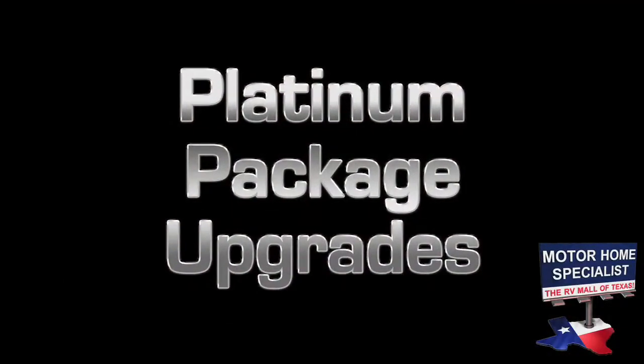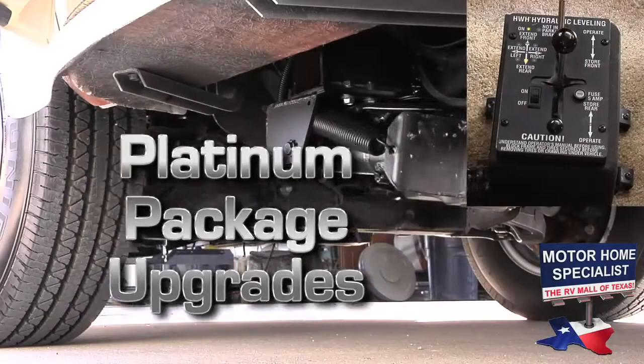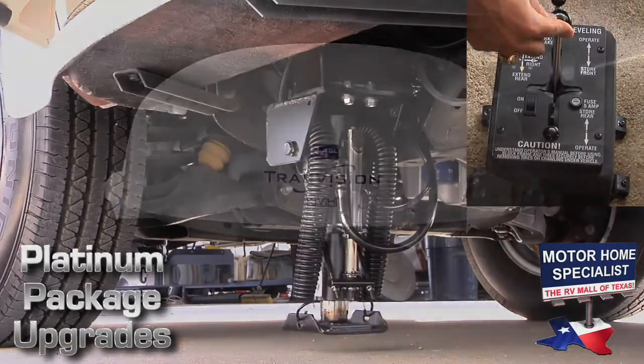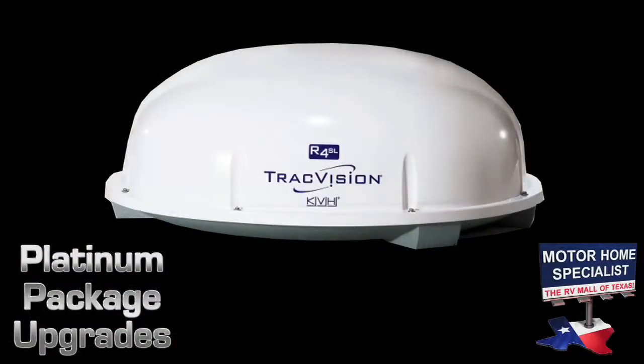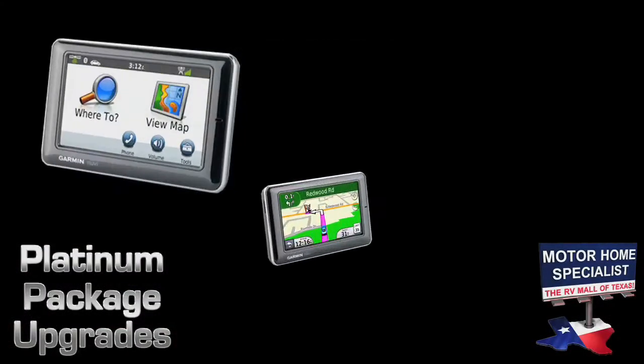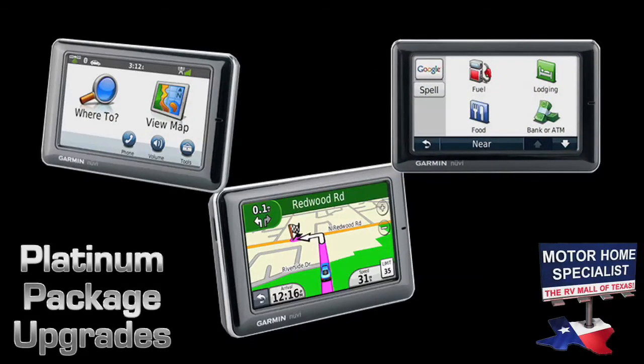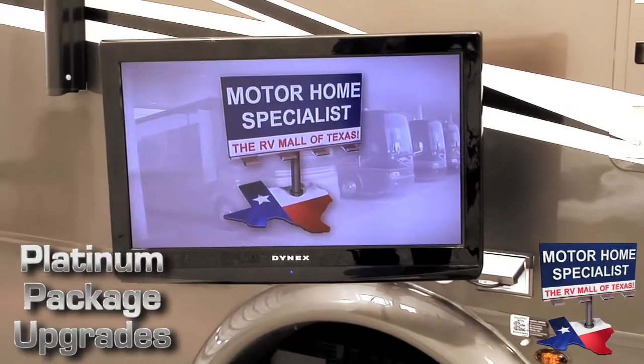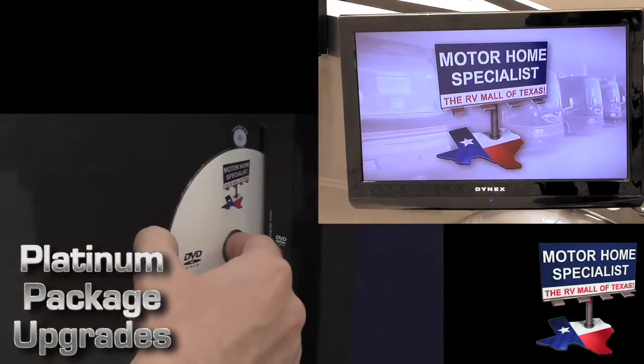Also available at Motorhome Specialist is our Platinum Package Upgrades. The Platinum Package includes a hydraulic leveling system, a fully automatic satellite dish, a touch screen GPS system, and an exterior LCD television with built-in DVD player.